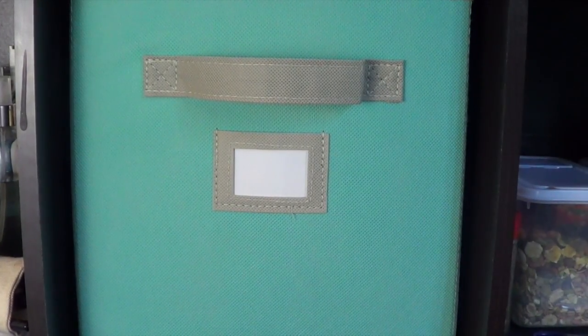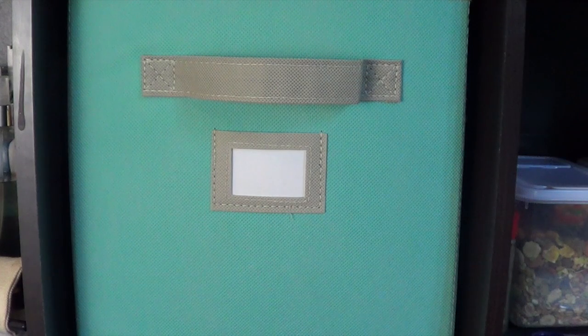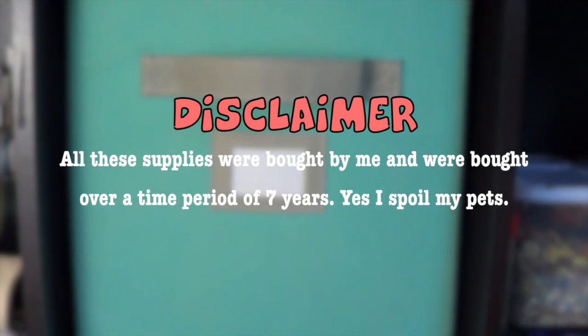Hey guys, it's me ChalkaColors26, and today's video is going to be all my hamster supplies. A quick disclaimer: all of this has been bought within a very long time. I've had hamsters for seven years, so I've accumulated a ton of hamster supplies, and all of it has been bought with my own money.